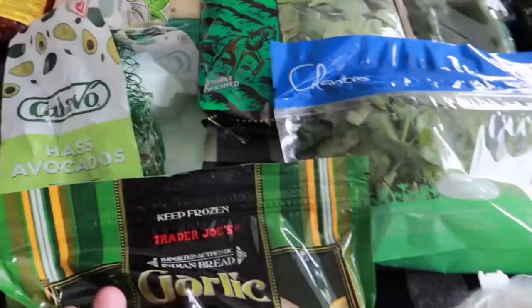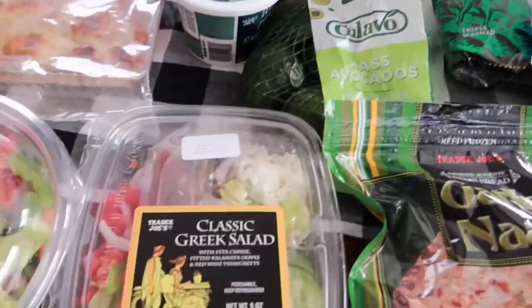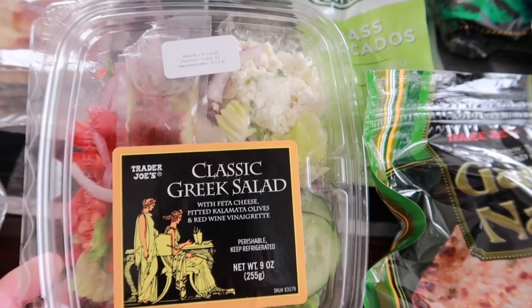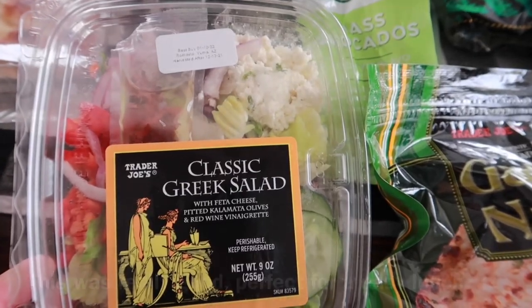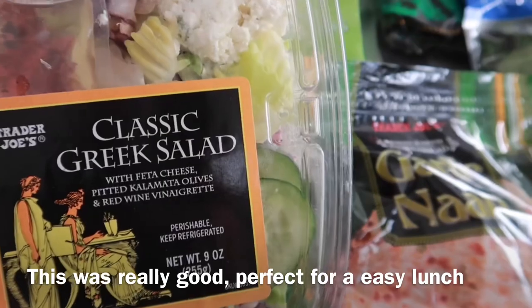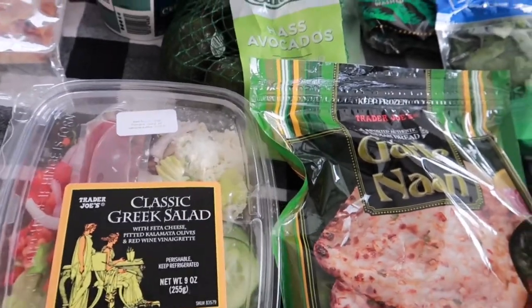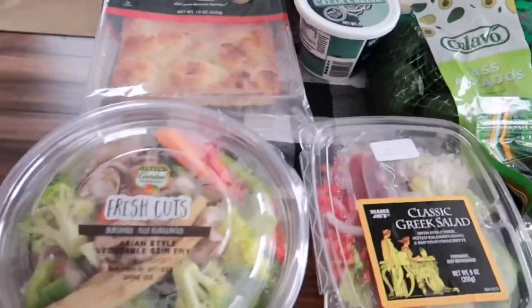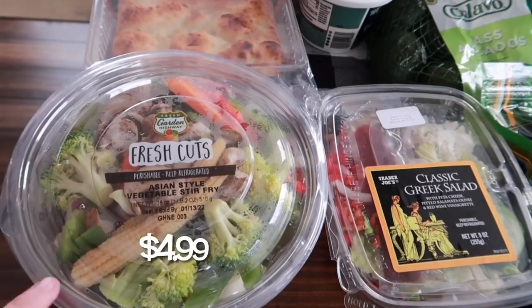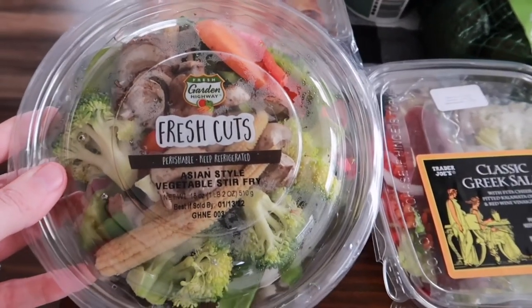We got some of the teeny tiny avocados, and then I picked up a lunch for me today — the classic Greek salad with feta cheese, kalamata olives, red wine vinaigrette, onions, and red peppers. It looks really good; I haven't had this salad before. I'm going to be doing an Asian stir fry this week for dinner, and I had all these vegetables on my list individually.